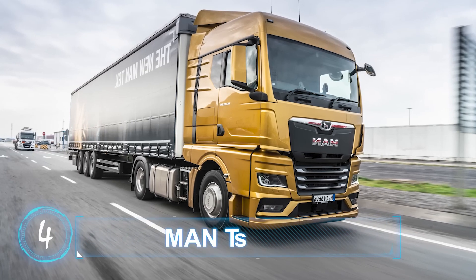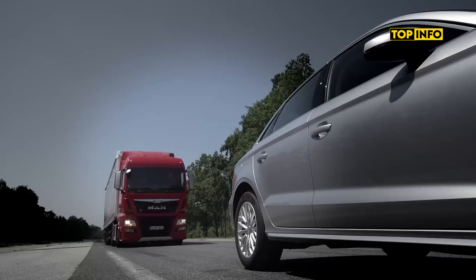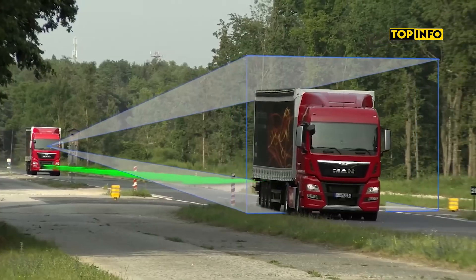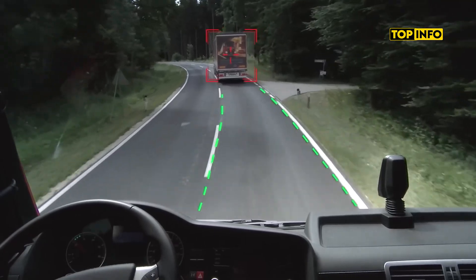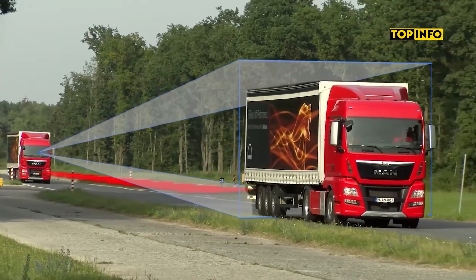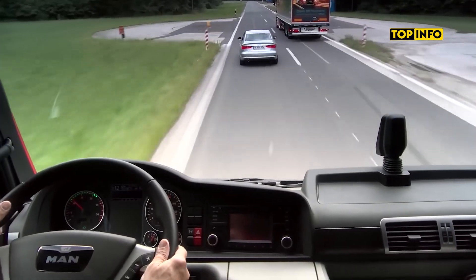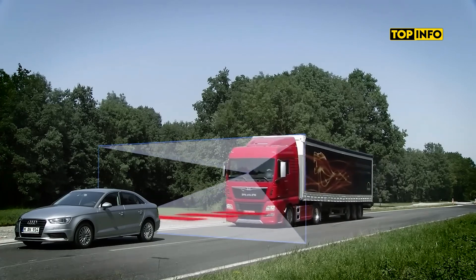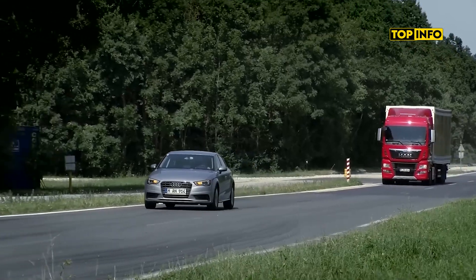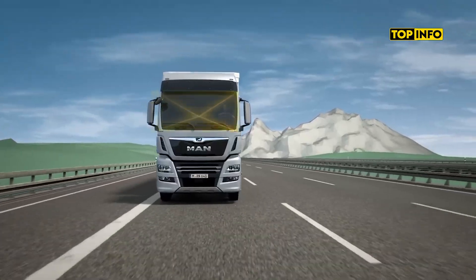MAN Trucks. MAN's Emergency Brake Assist system uses radar and a camera to detect objects ahead, automatically stopping the truck if the driver fails to respond. To address blind spots on the passenger side, MAN installs two radar sensors that provide 180-degree detection up to speeds of 30 kilometers per hour, alerting the driver if a pedestrian or cyclist is detected.